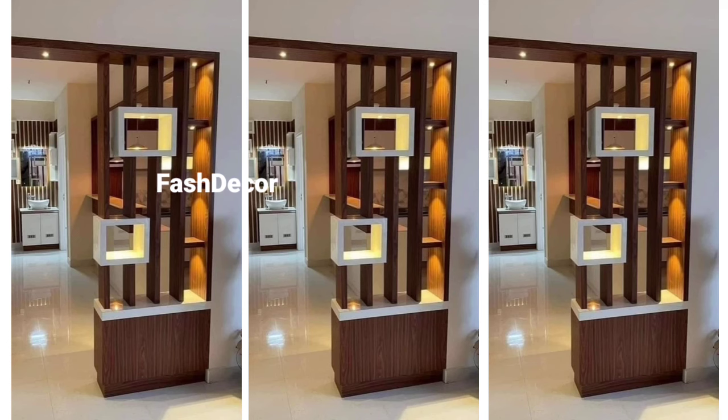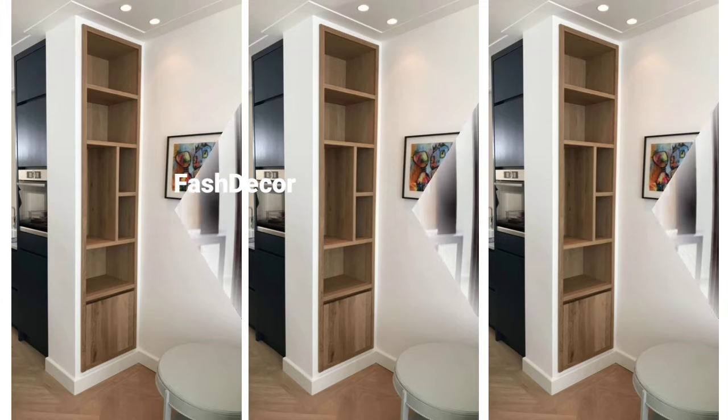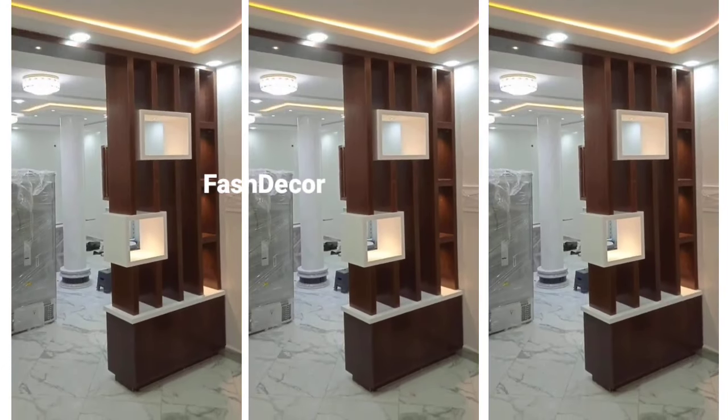If you prefer something more modern and sleek, a minimalist slatted wooden partition is ideal. It allows light to pass through while still dividing the space, keeping your room airy and open.